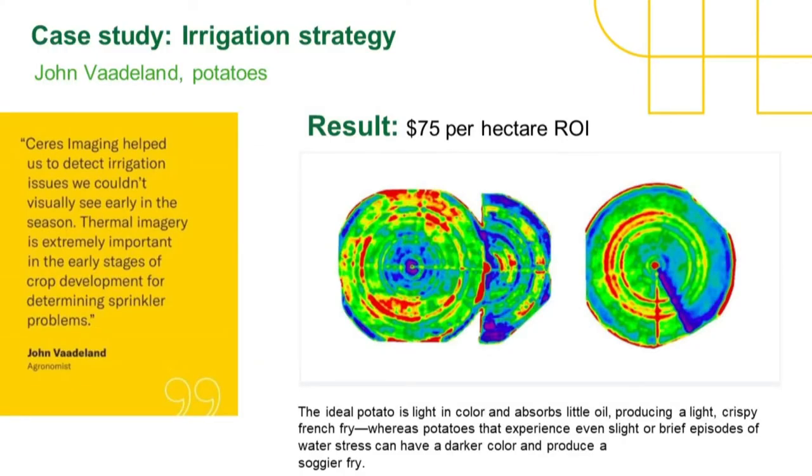This is the potato pivot example — another value add. You can see that these couple of nozzles are probably not working properly, and that shows up really strongly in the thermal imagery straight after irrigation — they're just not looking as wet as the rest. You can also see the wetting front, and tracking that wetting front confirms that just in front of it is actually dried out enough — so we're not putting water on top of already waterlogged areas. Potato growers have found that to be a really big value add for our imagery.